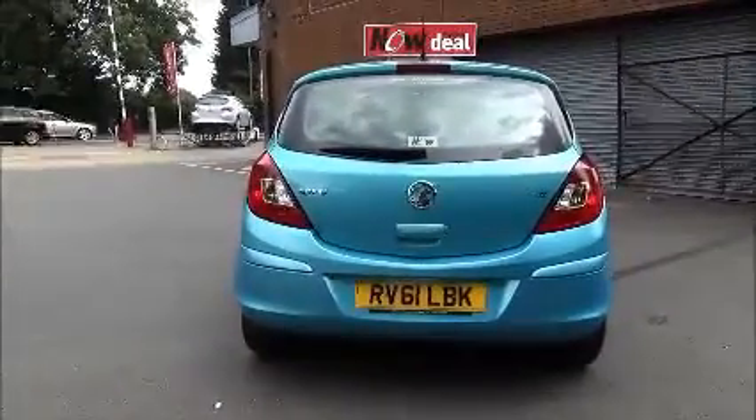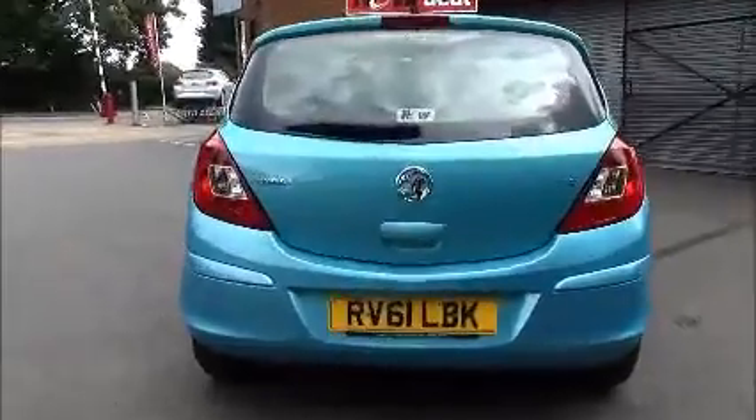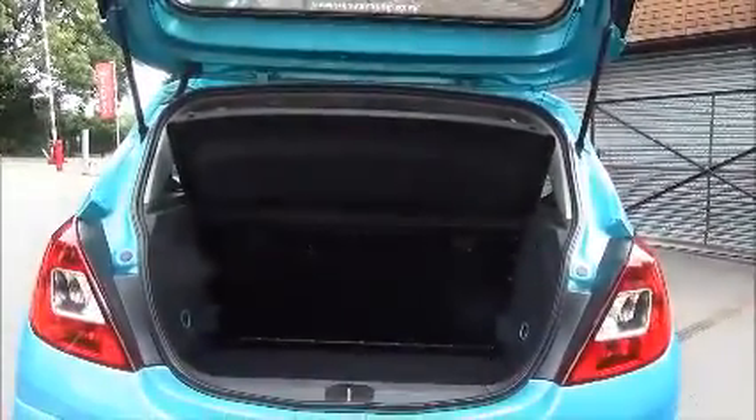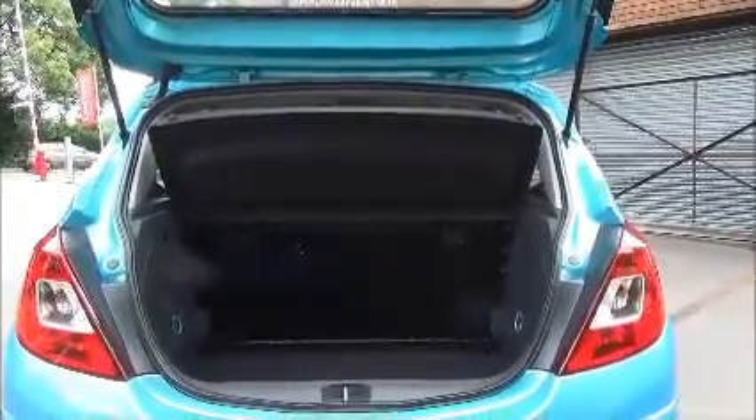The Corsa comes with a high level rear brake light with tailgate wash wipe, and as you can see a large boot area with a convenience light and a folding rear bench seat for greater flexibility.